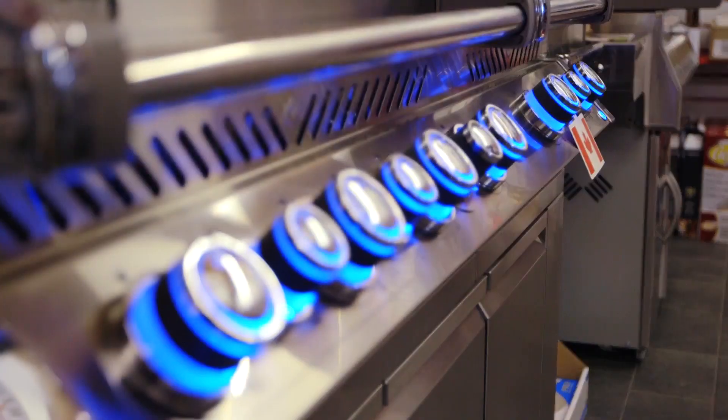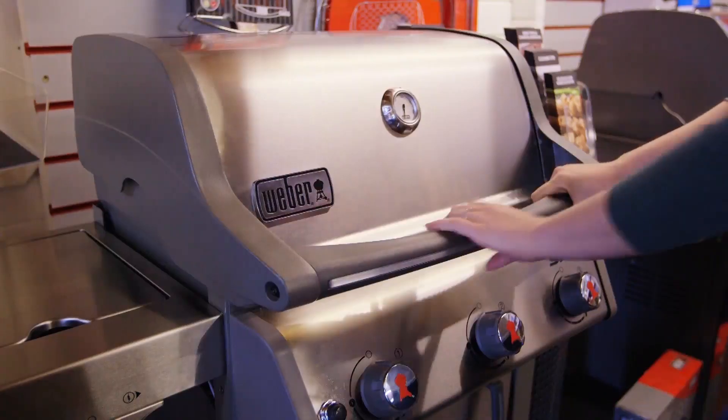Barbecues are an essential piece of kit for summer meals and entertaining. But is gas better than charcoal? What are the most important features and what hidden niggles should you look out for? Keep watching to find the best one for you.